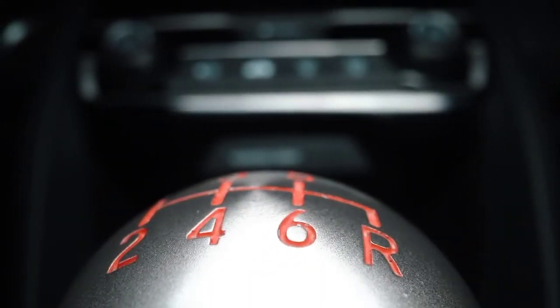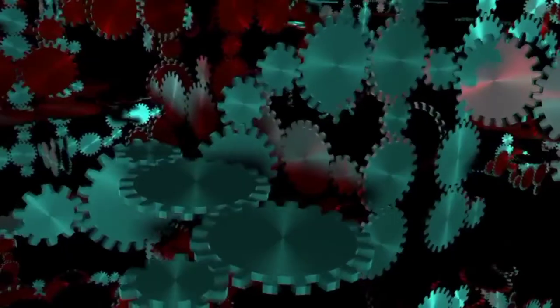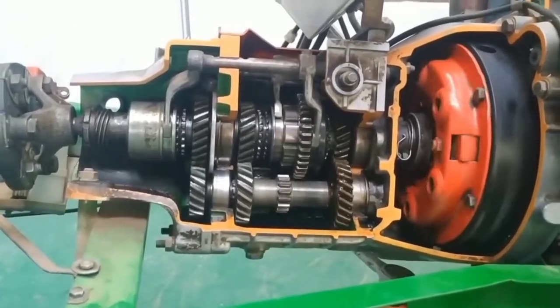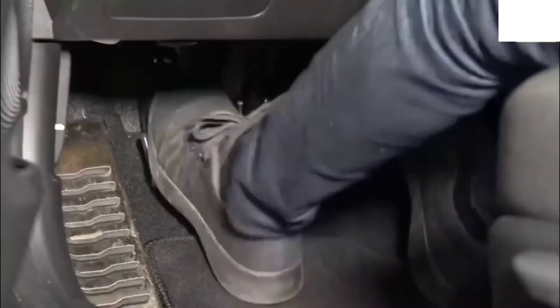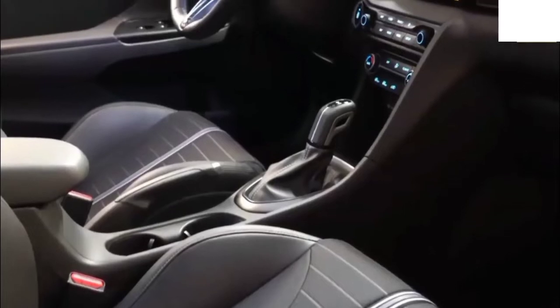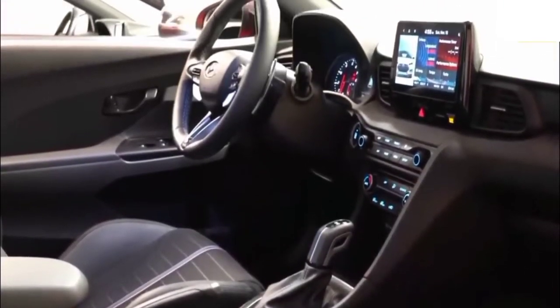Every car had three pedals when your grandfather was a kid, and learning how to operate a clutch was a rite of passage. Today, however, there are an unparalleled number of gearbox configurations, each with its own set of advantages and disadvantages. It can be difficult to decipher all of the acronyms and cryptic descriptions, but the functions of these incredibly sophisticated mechanical marvels are actually rather simple. Let's take a look inside the transmission case to see what distinguishes each transmission type.